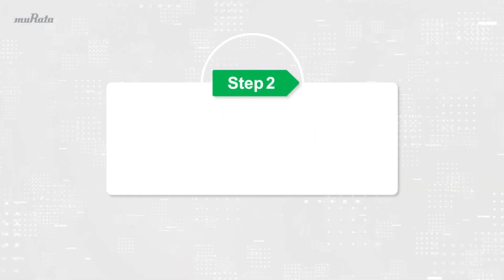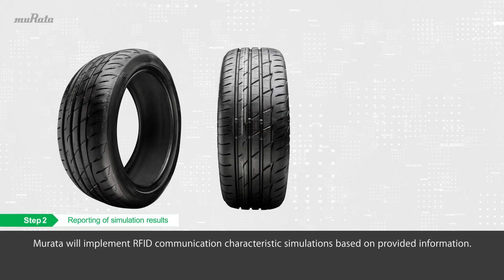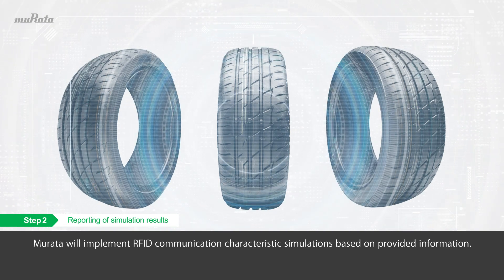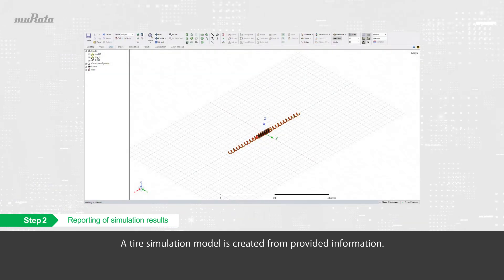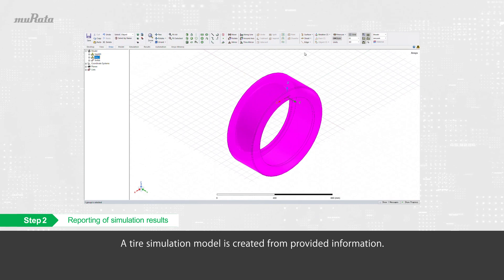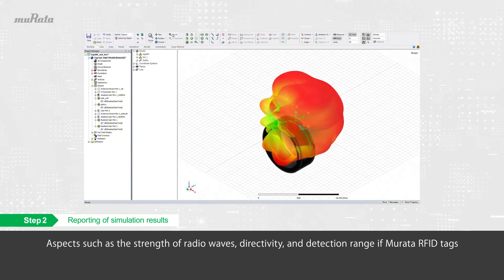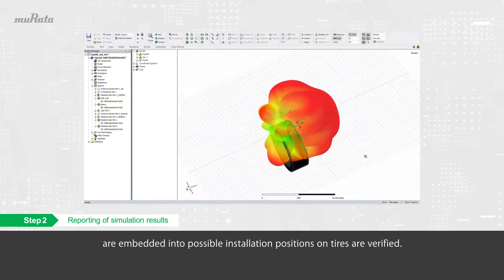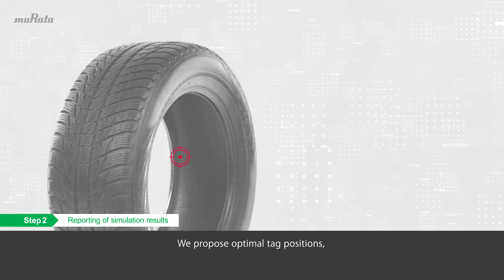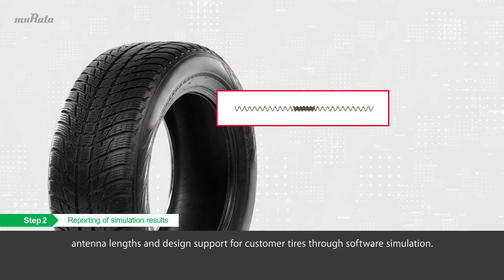Step 2: Reporting of simulation results. Murata will implement RFID communication characteristic simulations based on the provided information. A tire simulation model is created from the provided information. Aspects such as the strength of radio waves, directivity, and detection range when Murata RFID tags are embedded into possible installation positions on tires are verified. We propose optimal tag positions, antenna lengths, and design support for customer tires through software simulation.